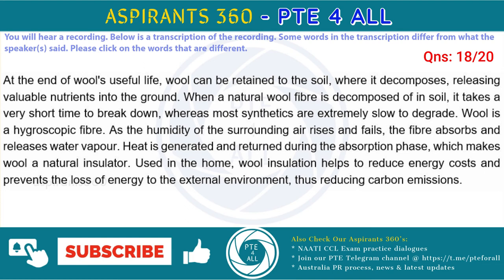Wool is a hygroscopic fiber. As the humidity of the surrounding air rises and falls, the fiber absorbs and releases water vapor. Heat is generated and retained during the absorption phase, which makes wool a natural insulator. Used in the home, wool insulation helps to reduce energy costs and prevents the loss of energy to the external environment, thus reducing carbon emissions.